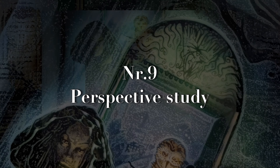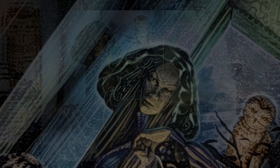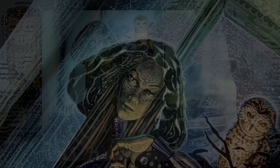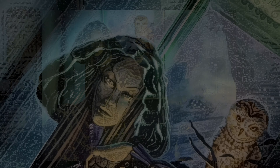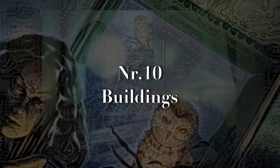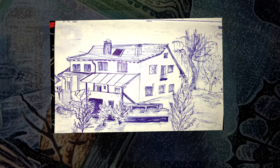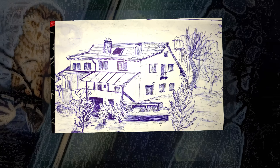Number nine is a perspective study. Practicing perspective is important and will help you visualize your drawings in a 3D setting. Pick a grid and practice drawing in it. If you don't know how to make these studies, just search it up — start with something simple. Number ten is buildings: you could go outside and draw buildings in real life or search up some references that you like.